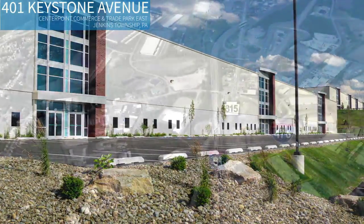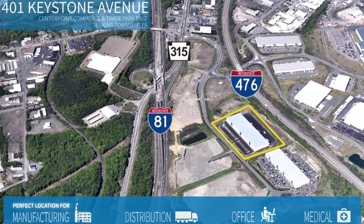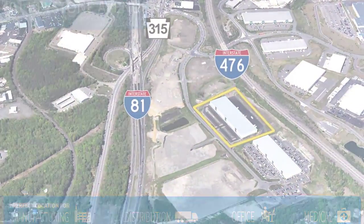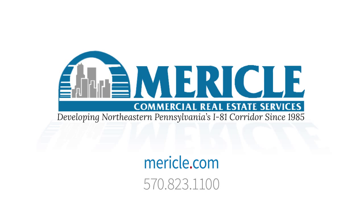401 Keystone Avenue is ideal for any business — manufacturing and distribution, office and medical. Call our leasing department at 570-823-1100 to schedule a tour, and visit us at Mericle.com.